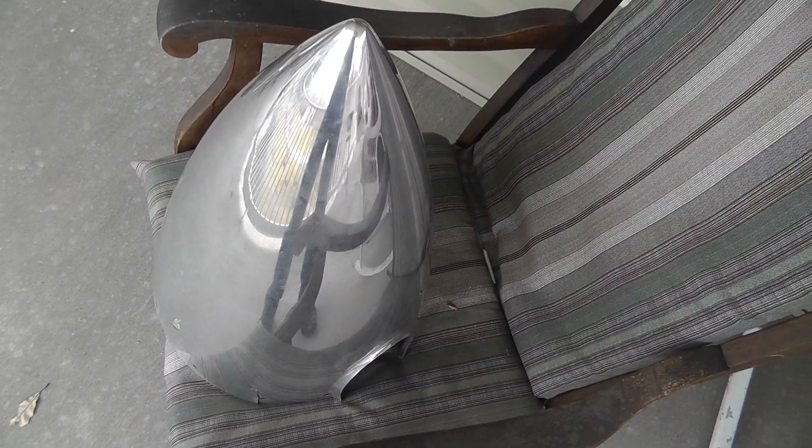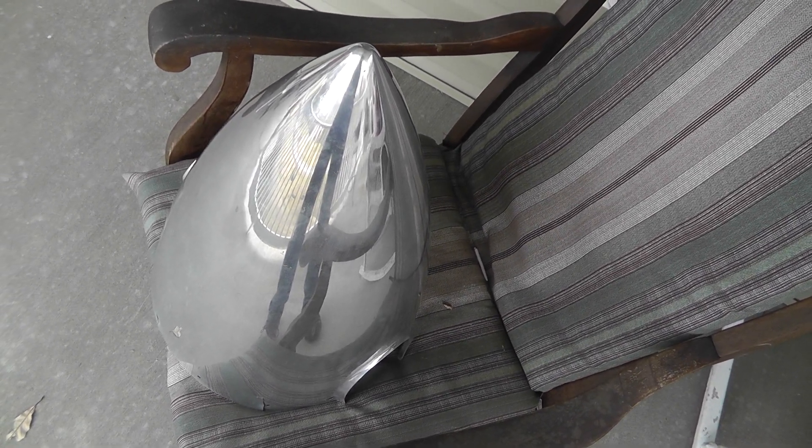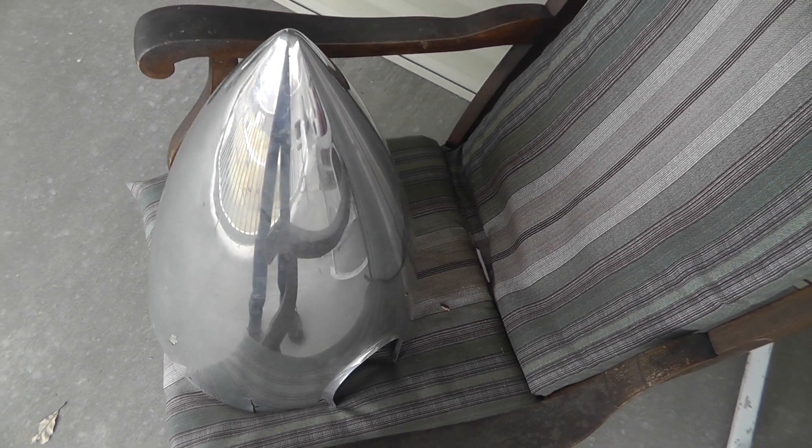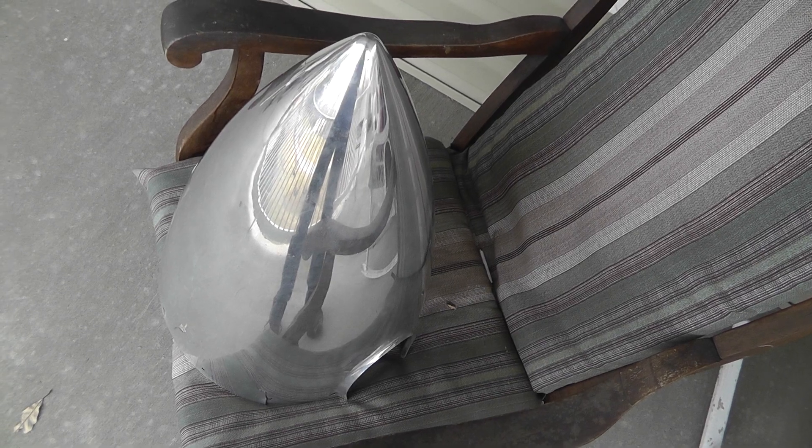He might be planning on fixing it, putting it on a plane, or I could see this as a light fixture, a piece of art, or just sitting around. It's a neat piece. I'm going to be sorry to see it go.